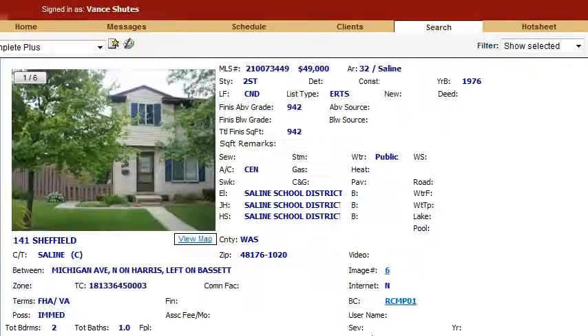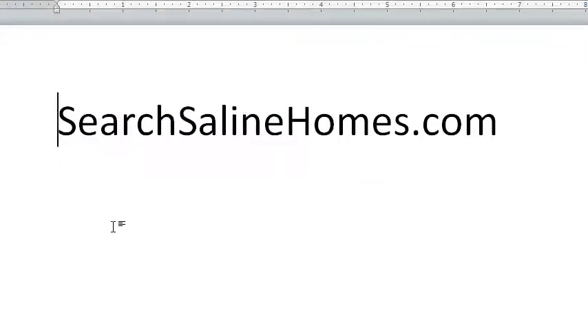But this property here at 141 Sheffield is definitely worth a look. If that's not the right property for you, you can always look at other properties at searchsalinehomes.com or give me a call at 476-2063. Make it a great day. Thank you.